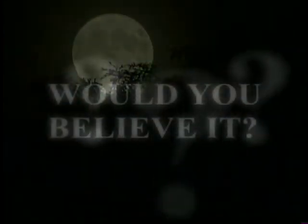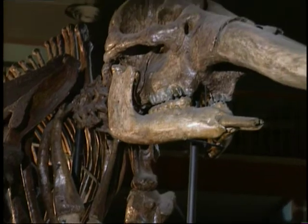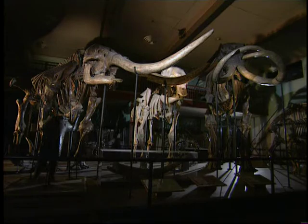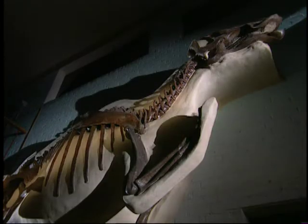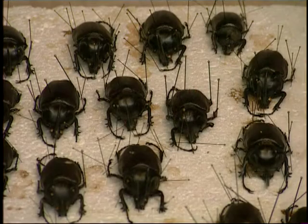Bones. Every museum has them. Creatures, some long extinct, still haunt us with their skeletal forms. Take a walk around any museum of natural history and you'll find it's not just dinosaurs that have donated their bones for science. Since the Victorian era, scientists and collectors have been scouring the earth for specimens of everything that lives and breathes.